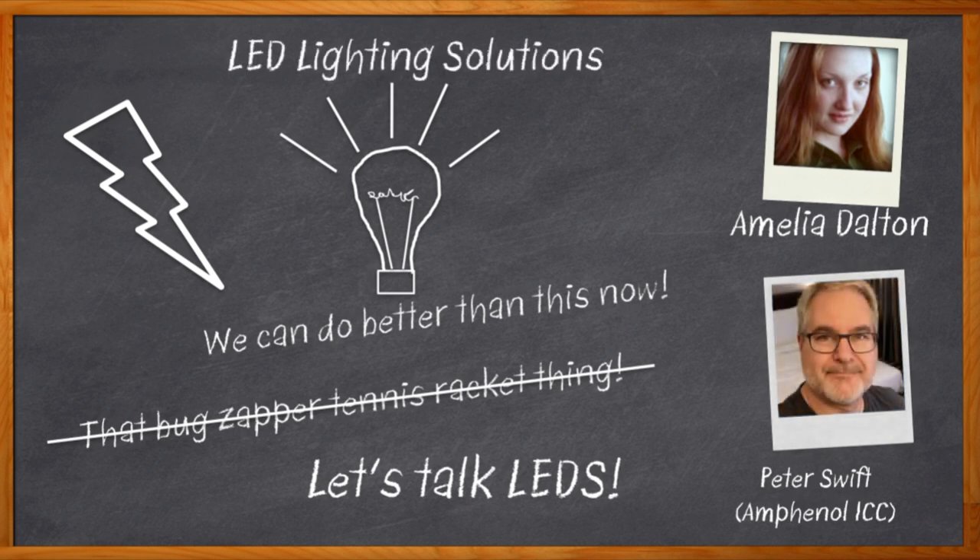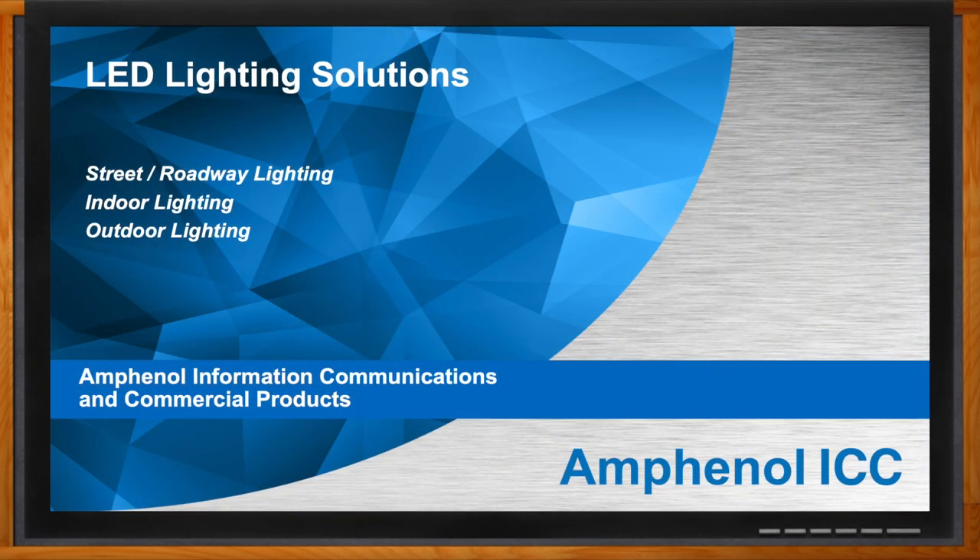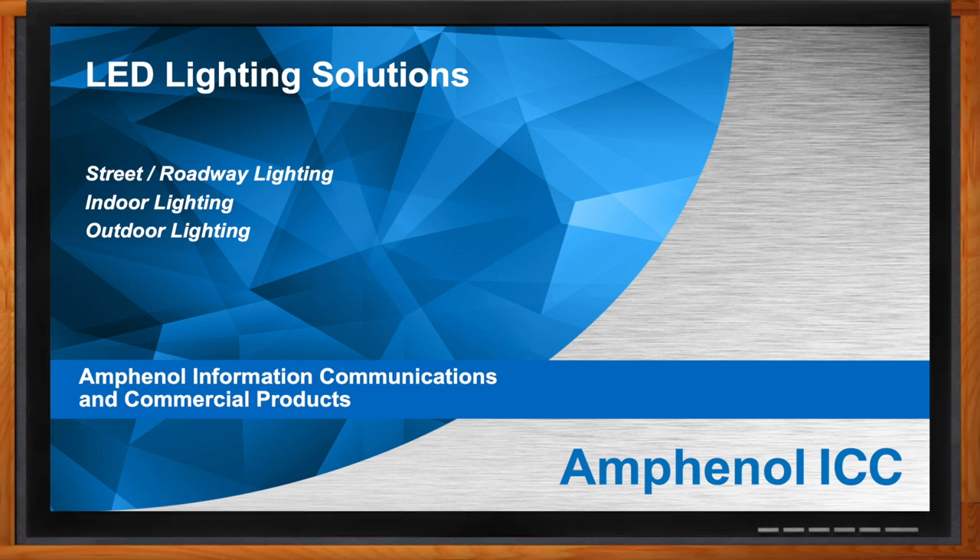My guest today is Peter Swift from Amphenol ICC, and we're going to dive deep into the latest LED lighting solutions. Don't forget to click that link — you can find even more information about this topic from Amphenol ICC.